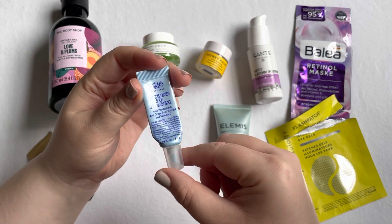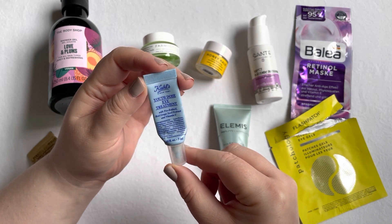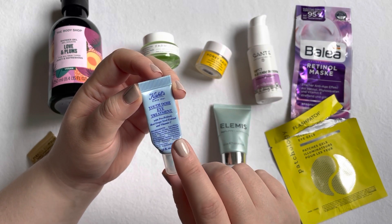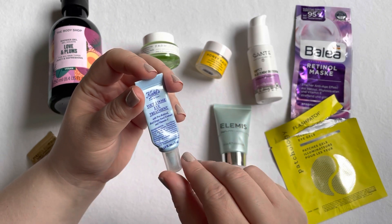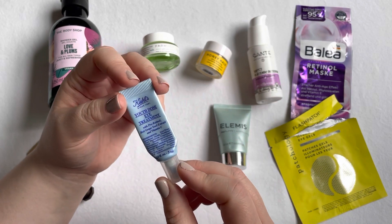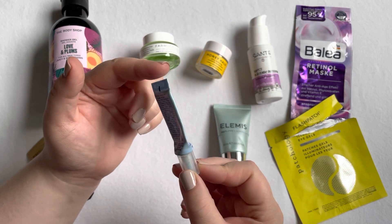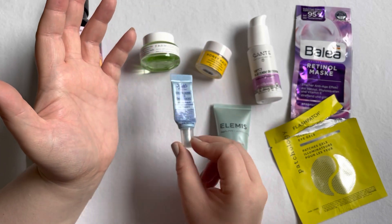I also have a sample from a Kiehl's advent calendar — the Youth Dose Eye Treatment. I used this underneath my eye makeup and at first I really enjoyed it, but I noticed my eyes would water more easily with it. So I'm happy to have it used up and out of my collection, and I would not repurchase.